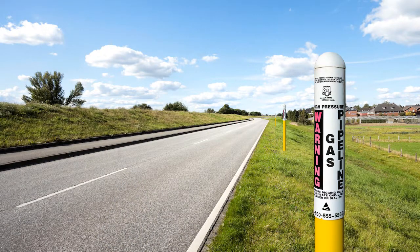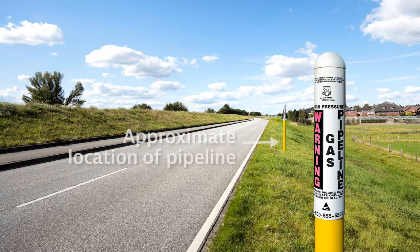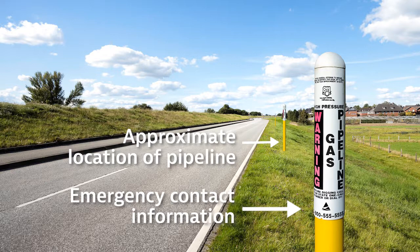Good morning, I'm Perry and this is your Safety Minute Monday. Have you ever seen a pipeline marker like this and wonder what is it? Natural gas companies install these markers to indicate the approximate location and telephone number where they can be reached in case of an emergency.